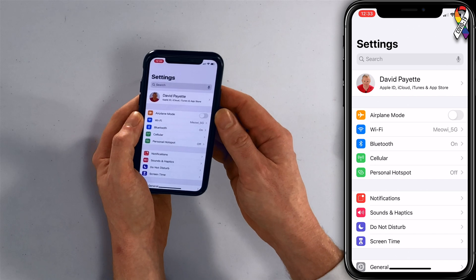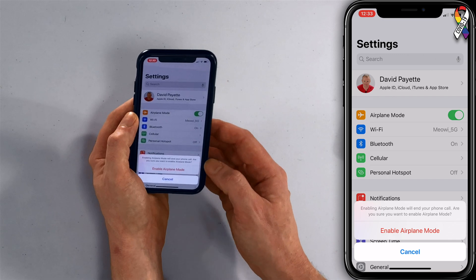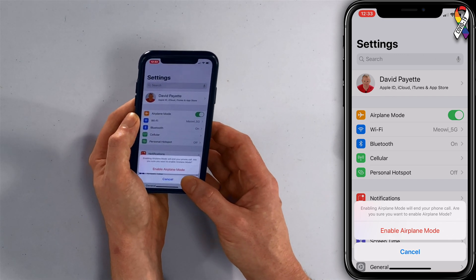Tap back to Settings in the upper left-hand corner of the screen and tap the green switch next to airplane mode. It will warn you that enabling airplane mode will end your phone call — tap cancel if you're on a call, otherwise proceed.